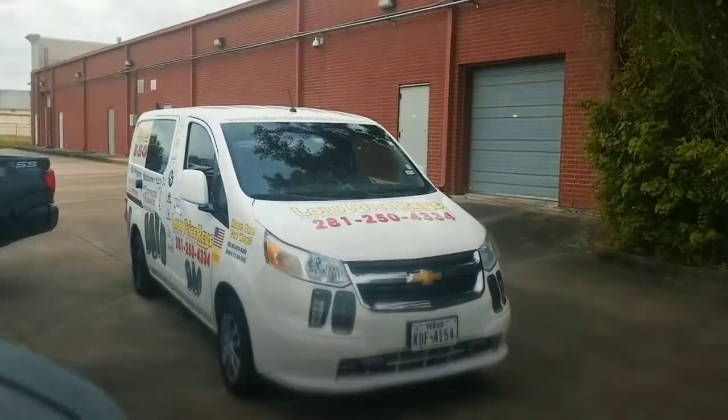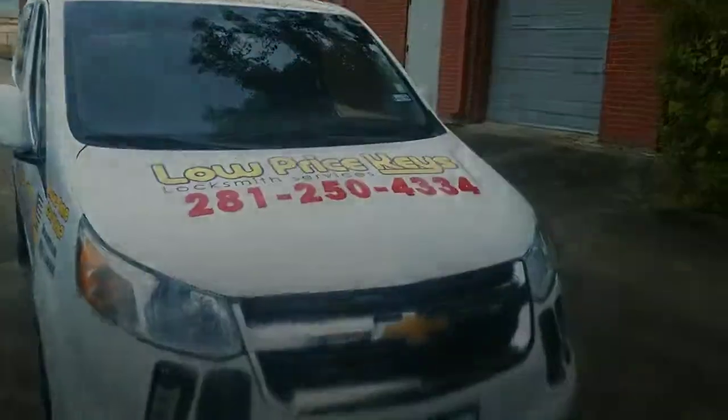Really good job. Lost my key, just really works great in the ignition. Great guy, he's friendly, really quick. Thank you for following us online. I can be reached at 281-250-4334 and have a blessed day.